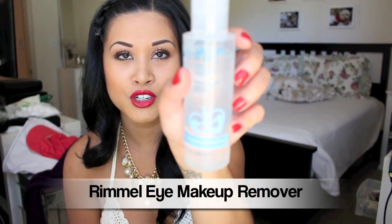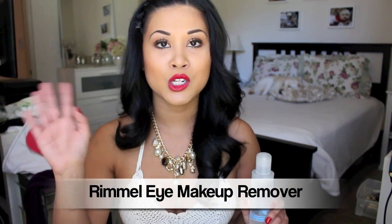Speaking of taking your makeup off — sometimes when I only have eye makeup on I use a gentle eye makeup remover. But since it was summer I've been wearing a lot of waterproof mascara because I sweat. You know, do you ever sweat right here? It's gross. So I needed something that was going to remove waterproof mascara.